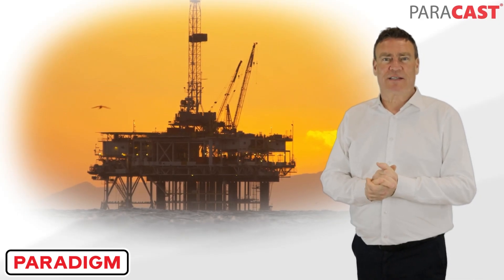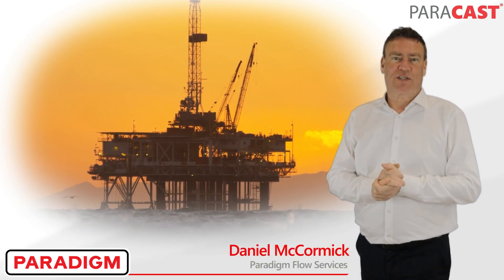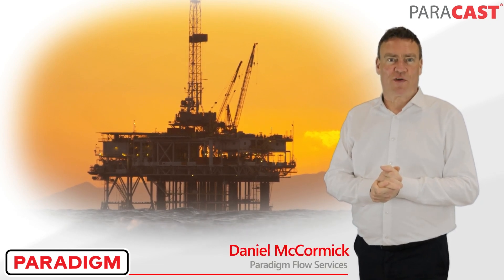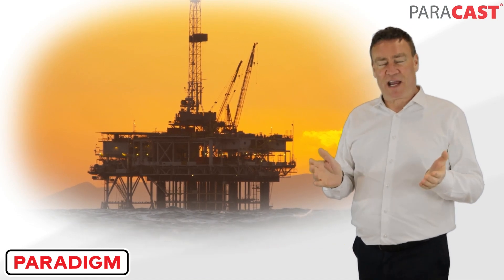Hi, in today's 60 second update we focus on Paradigm's total daily services and how our teams of highly skilled offshore crews are the number one choice for multi-asset remediation and integrity management.